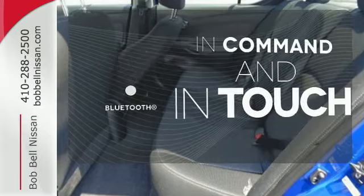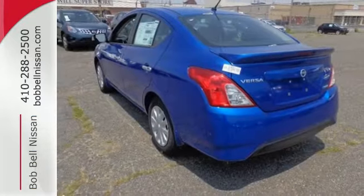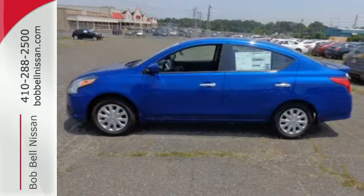Keep your hands on the wheel and eyes on the road with Bluetooth. If you value exceptional economy, reliability, and versatility, then this Versa is for you.